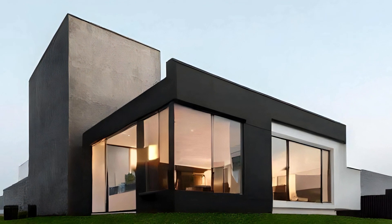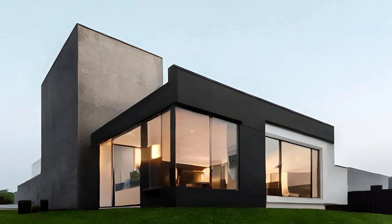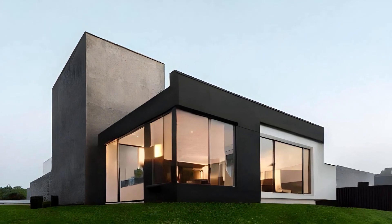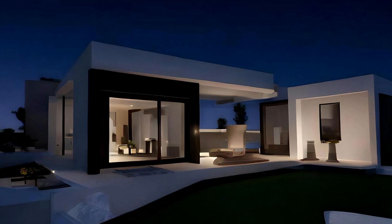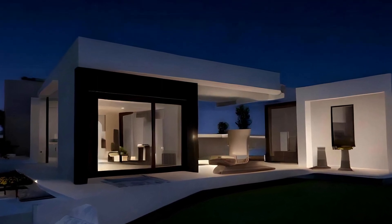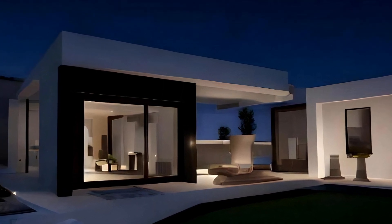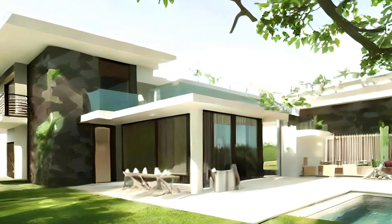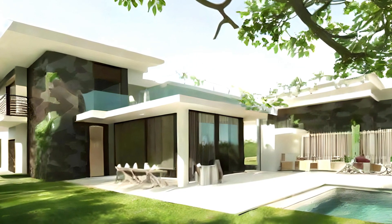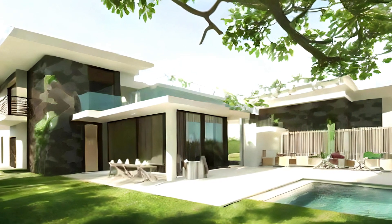To further integrate nature into modern bungalow designs, architects are incorporating green roofing and vertical gardens. Green roofs not only provide insulation but also create a mini-ecosystem that attracts birds and pollinators. Vertical gardens, on the other hand, adorn walls with lush vegetation, transforming the bungalow into a living, breathing entity. These features not only enhance the aesthetics but also promote biodiversity and improve air quality.